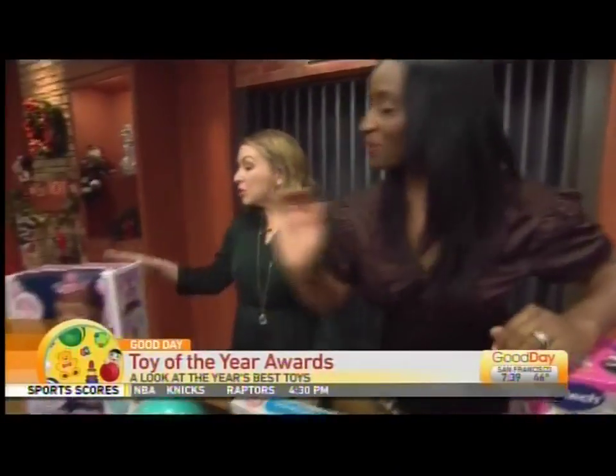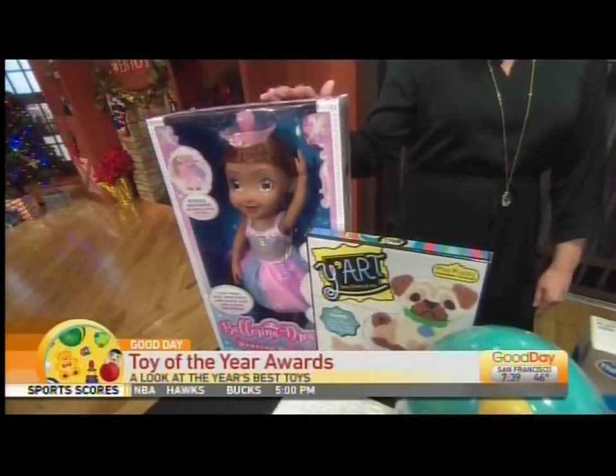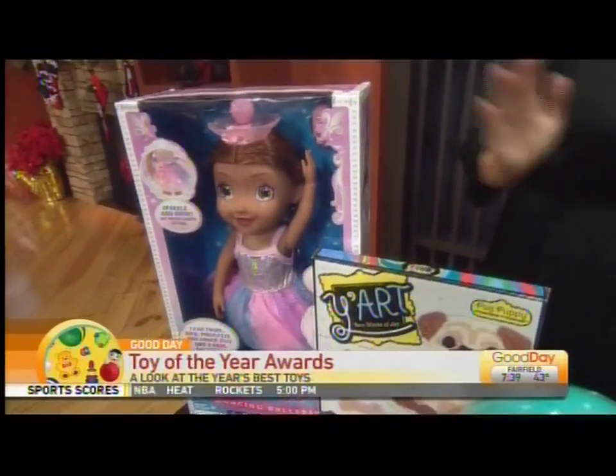Let's start over here with this lovely little ballerina. The Ballerina Dreamer doll from Hunter Products is nominated for Doll of the Year. This doll really dances — she does pirouettes, splits, and she has a light-up tutu. We love a dancing tutu.